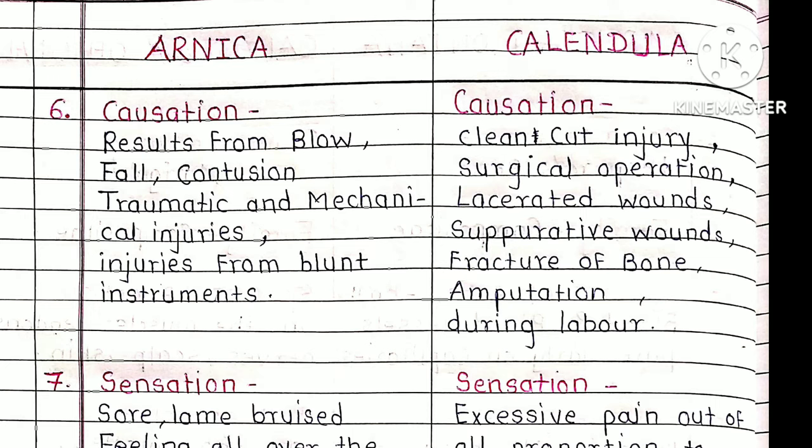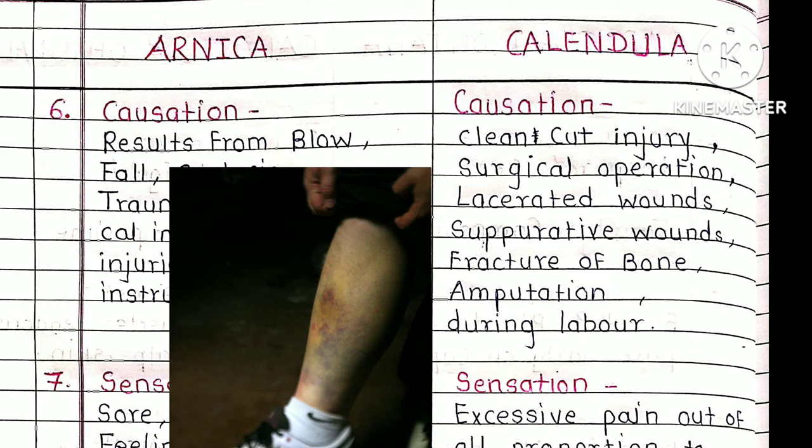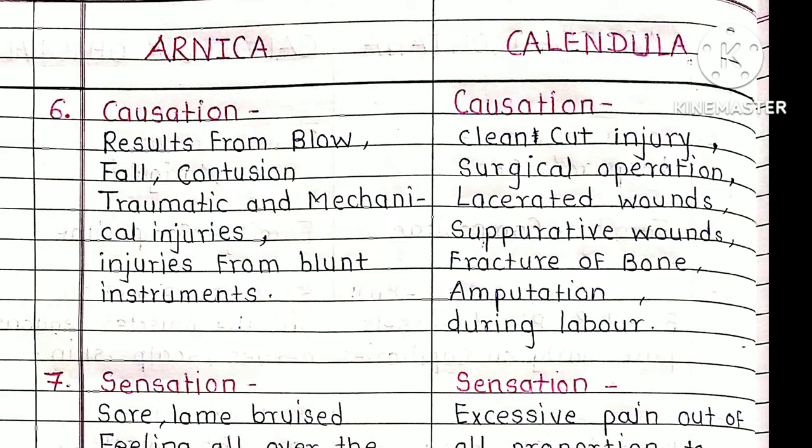Causes for Arnica: results from blow, fall, contusion, traumatic and mechanical injuries, and injuries from blunt instruments. Contusion means when an injury happens and the skin surface is intact but the blood vessels inside are ruptured and blood collects in the tissues. Traumatic means trauma — injuries that occur inside the body.